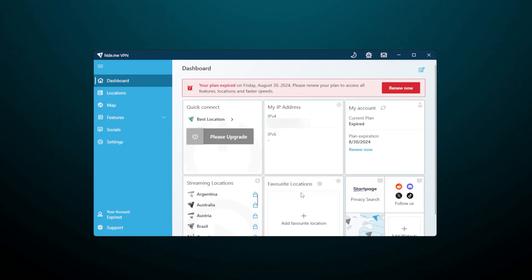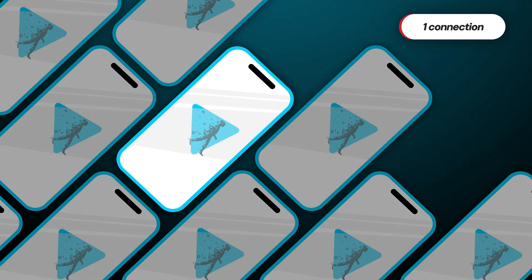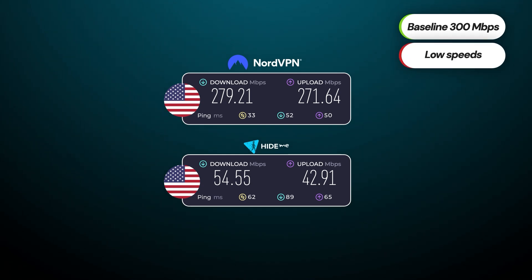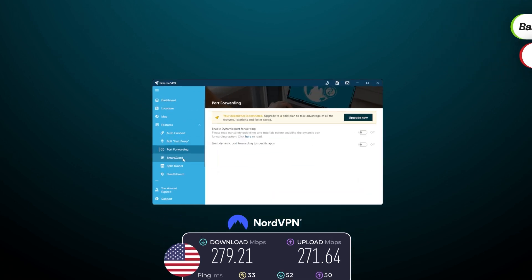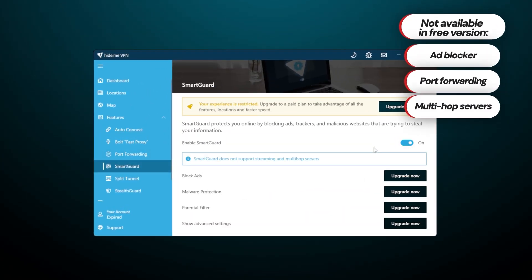Still, the Hide.me free VPN version has limitations such as server limit. For instance, this free version allows me to use only one device — I have to choose if I want a free VPN on my computer or my phone. The speeds are also considerably slower due to server load and bandwidth prioritization for paying customers. Advanced features, even crucial ones like the ad blocker, are also unavailable for free users.